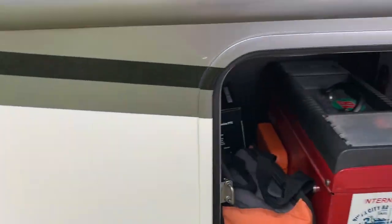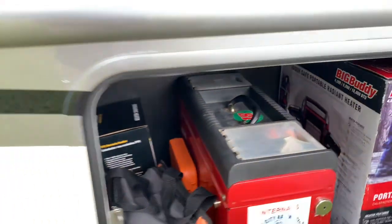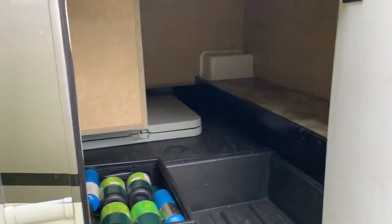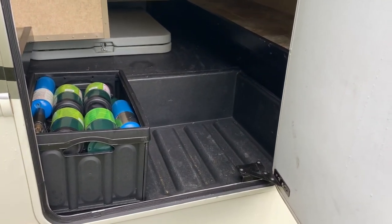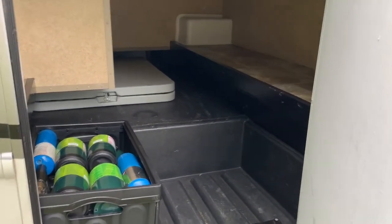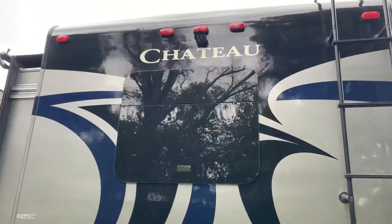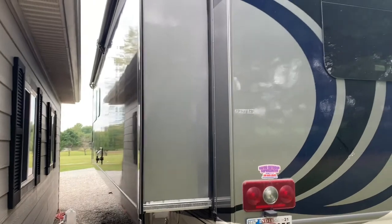More basement storage — I've got my tools, tool kit, and a portable heater back here. Again it's all pass-through to the other side. One more large storage compartment with propane bottles for the portable heating unit and some torch supplies — you never know what you need on the road. There's also a ladder to get to the top and rear-view cameras.